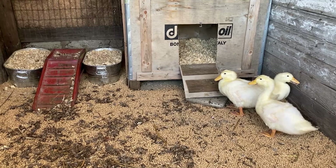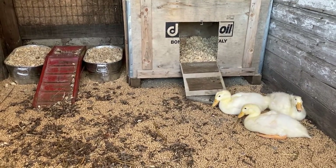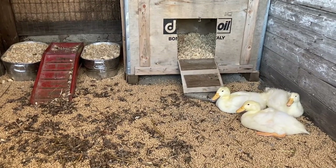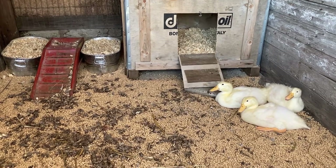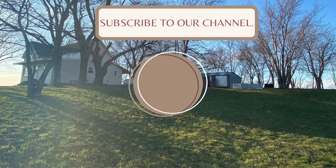Come get some water — they're going to be pretty happy in here. They're all just laying down. It's been a big day for you guys.